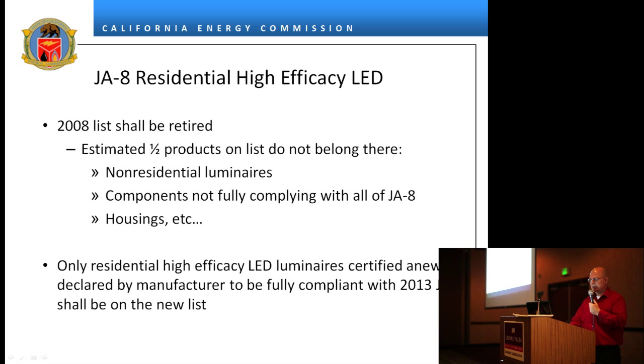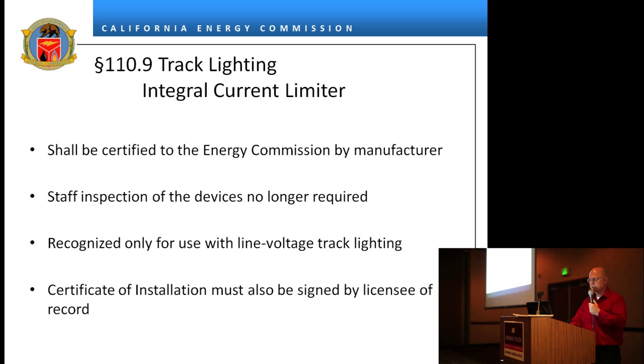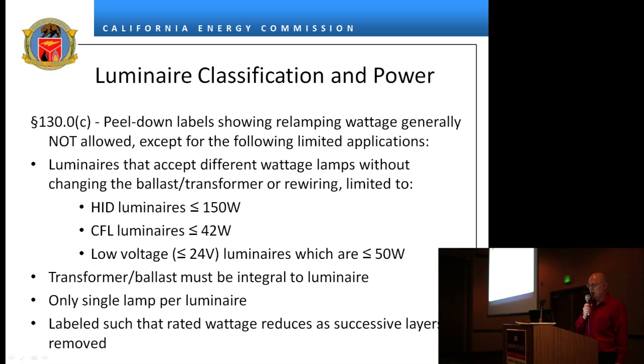Approximately half the products don't belong there — it's only residential. Track lighting and triple current limiters have evolved a little bit. If you currently have track lighting and triple current limiters certified, you will have to recertify your product under the 2013 standards because there have been some changes. Requirements include 24 volts, less than or equal to 50 watts, and the transformer/ballast must be integral to the luminaire. There is only a single lamp per luminaire.